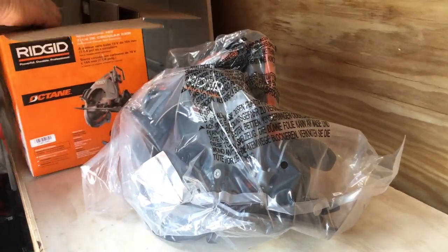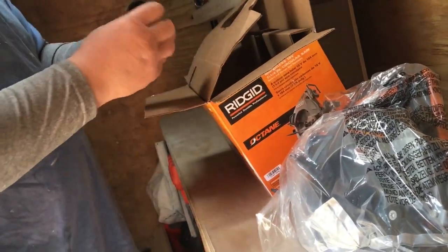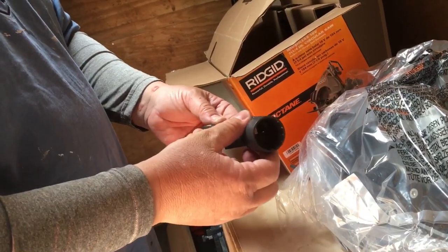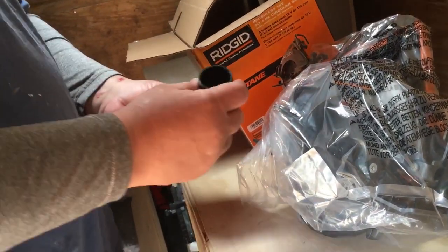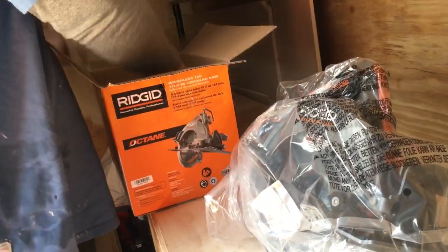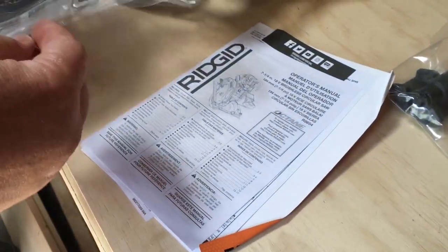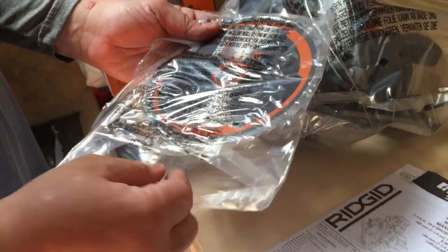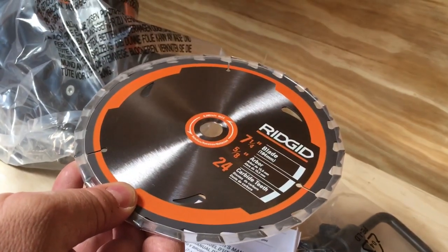Wow, that's a nice saw. What else we have in the box? This here, if I'm not mistaken, I think this is an adapter for a shop vac - you can hook this up to a vacuum while you're cutting wood, gets sucked right into the shop vac, that's cool. Obviously you have your instructions, your manual. It comes with a blade - not bad, I've used them before, 7¼ inch carbide teeth. Not bad.